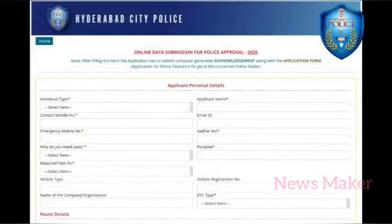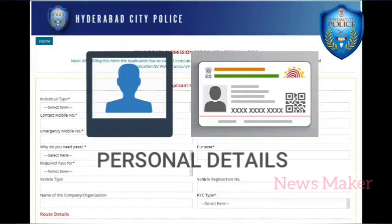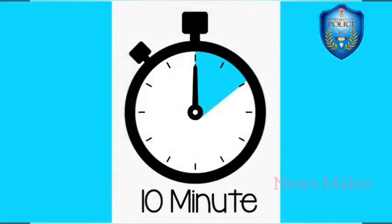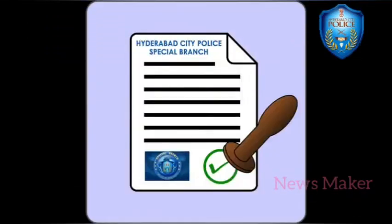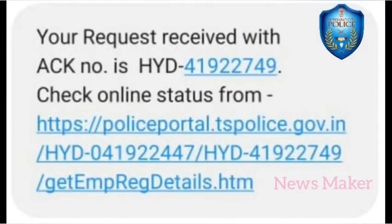Online submission of data along with photograph, ID proof and personal details will take about 10 minutes to upload everything. The same will be processed by the special branch of Hyderabad City Police, and thereafter the applicant will get an SMS with a reference number.